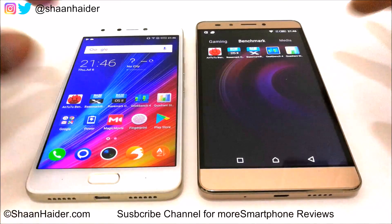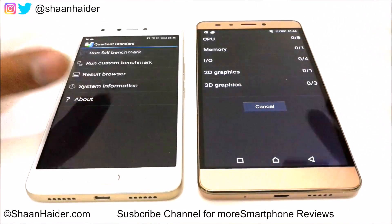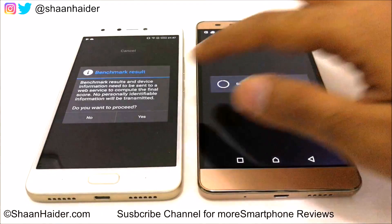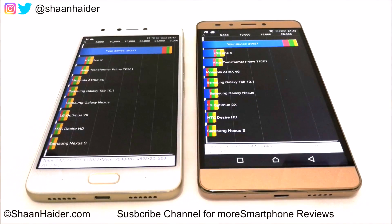The last test is Quadrant Standard, which we will run right here in front of you — it is a detailed benchmarking test. Once the test is finished we will have a look at the scores. Here we have the scores: Note 3 Pro scored 21,927 — we can consider it around 22,000 — and Note 4 scored 29,227.